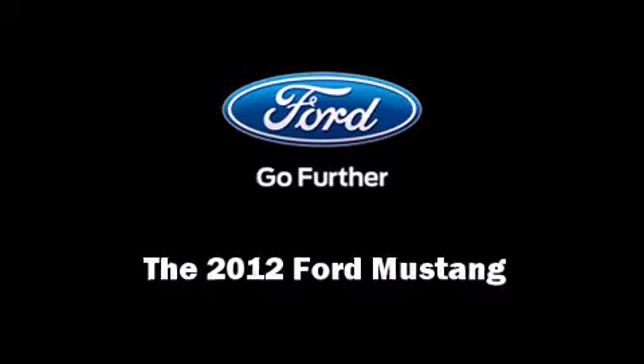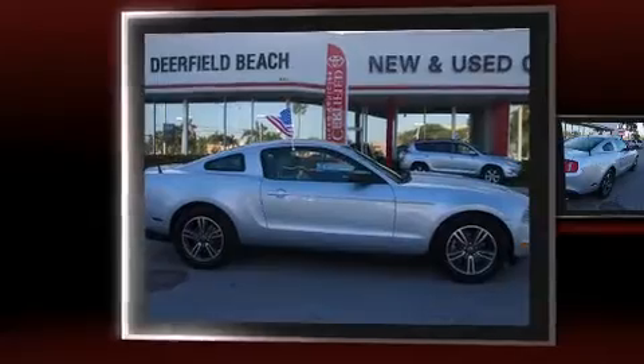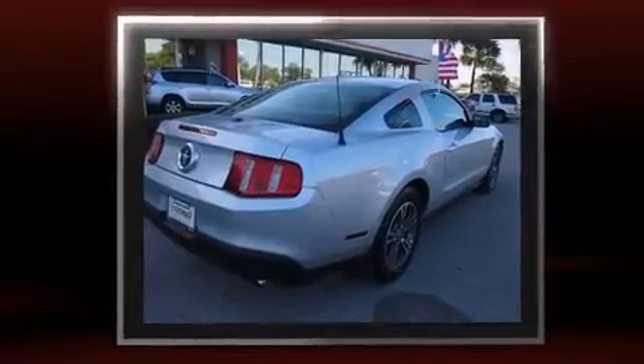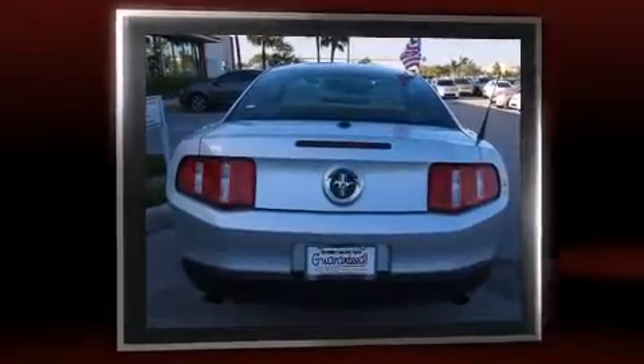Sensibility and practicality defined the 2012 Ford Mustang. Ford made sure to keep road handling and sportiness at the top of its priority list. It features an automatic transmission, rear-wheel drive, and a refined six-cylinder engine.